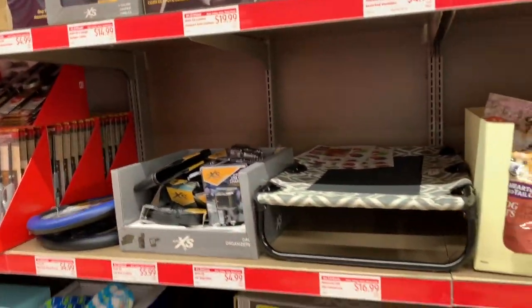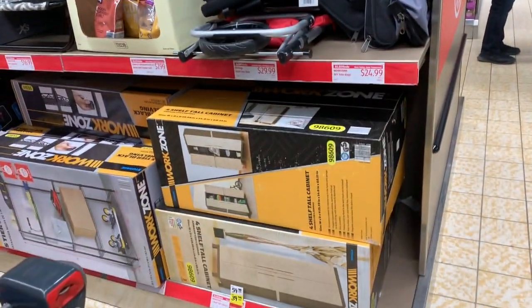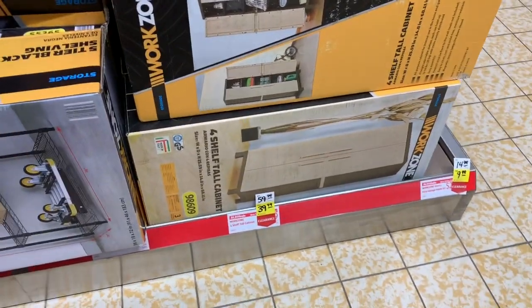It seems like you guys have really been liking the clearance videos, so I'm going to stick with good old clearance videos here in Aldi. And yes, I'm seeing lots and lots of new things this week.